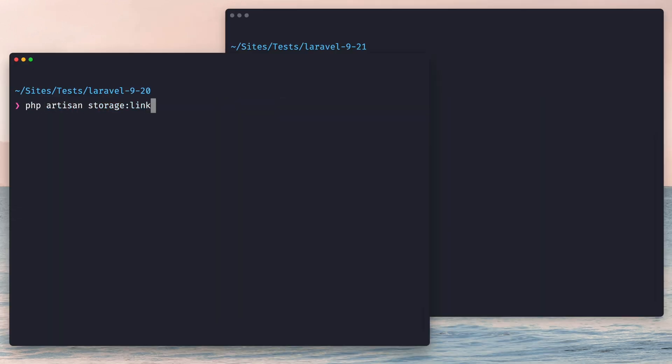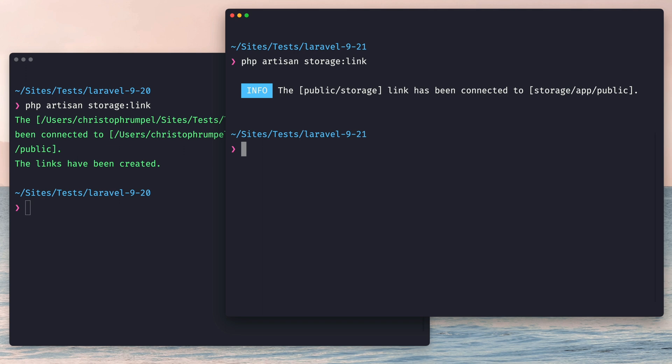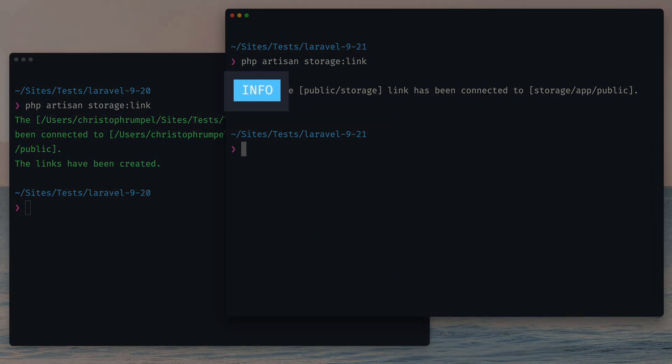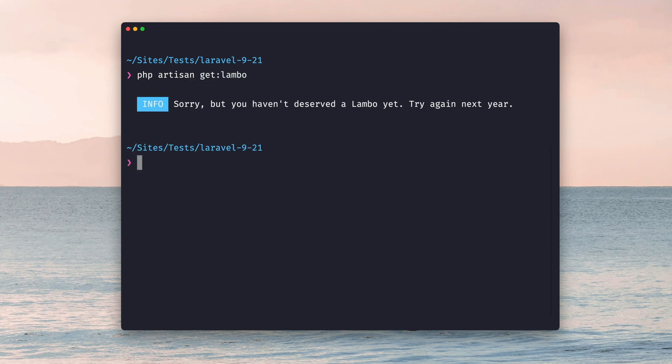Another example is the storage link command, which also comes with a fresh look. Nuno also introduced new status cards like the info section. These are now used consistently — here is another one showing the error state when we try to create a new model that already exists in our application. Doesn't seem that good, so maybe I'm not ready yet.